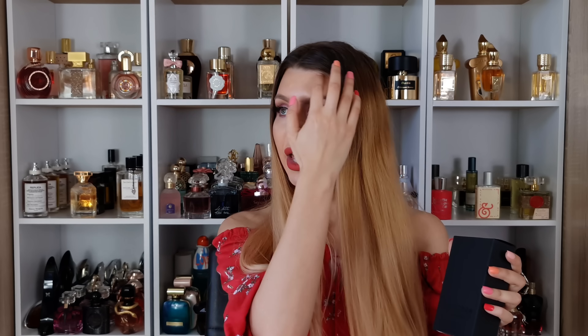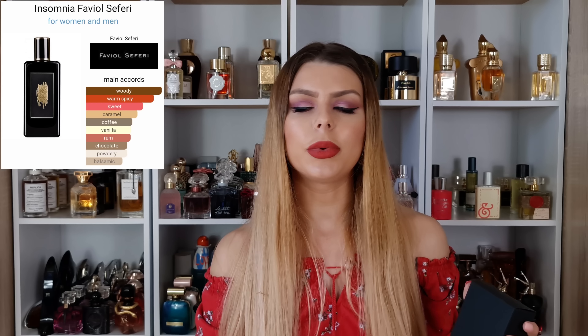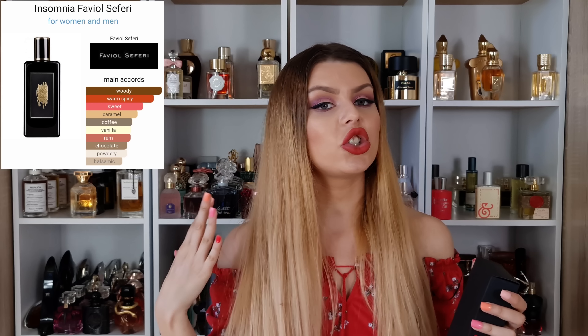So before we start, if you like this video, don't forget to leave a big thumbs up, subscribe to my channel and let's jump in. The first scent that we have is Insomnia from Fabiol Seferi. This one is pretty popular in the fragrance community just because people are saying it smells identical to Killian Black Phantom.